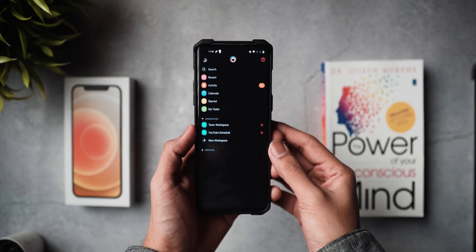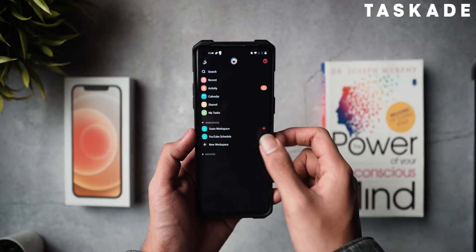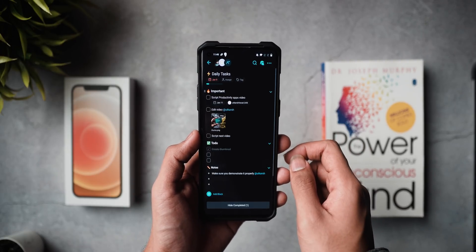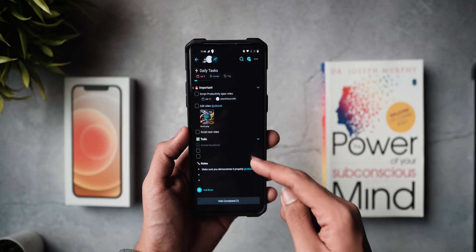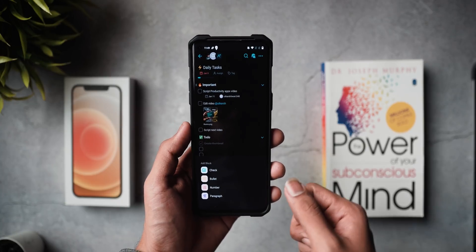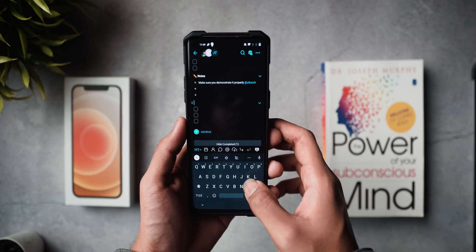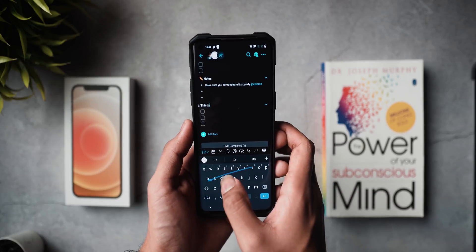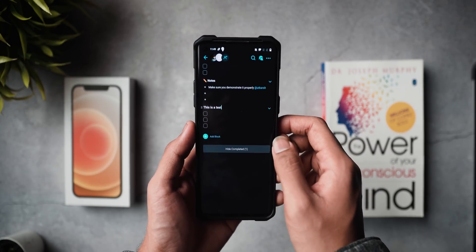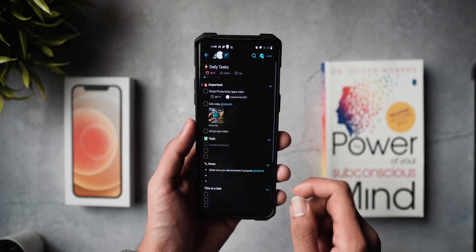The first application on the list is called Taskade. While this is more than just an Android application and has features available on all platforms — including PC, Windows, iOS, and Mac — today we're focusing on the Android app. Taskade in general is a real-time organization and collaboration tool which you can use with your team to get stuff done very easily and simply.